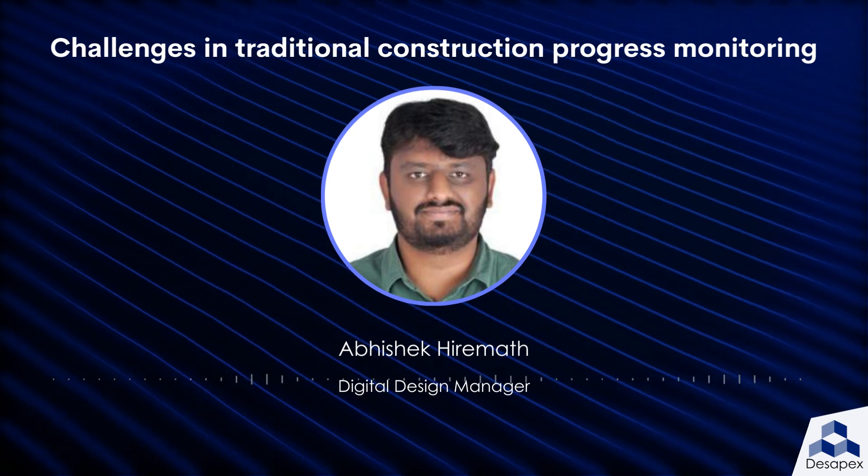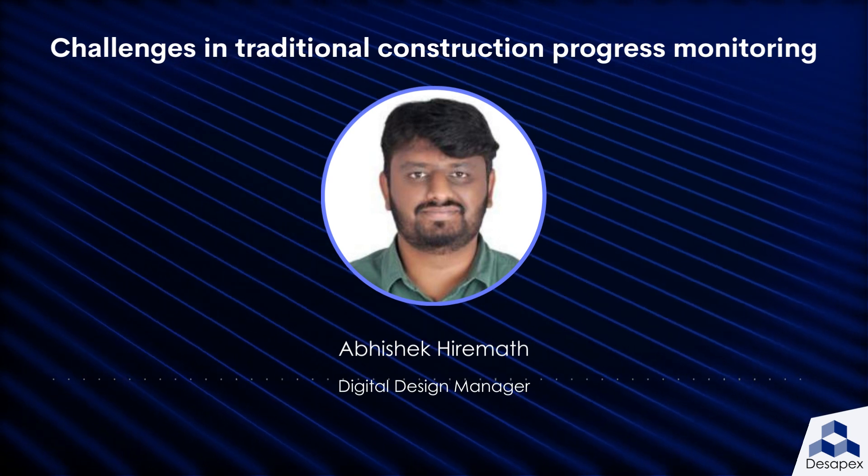Limited collaboration. The traditional progress reporting method can make it difficult for team members to collaborate and share information in real time.